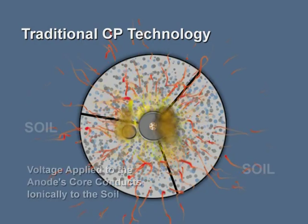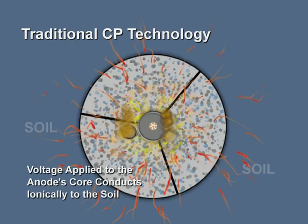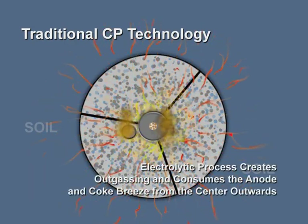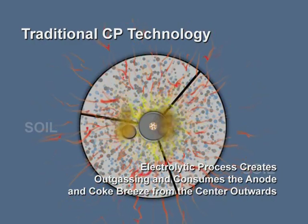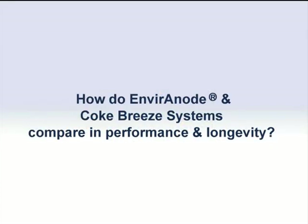Current conducts ionically to the soil, causing more rapid depletion of the ground bed. Most of the gas is generated at the anode-coke breeze interface, which can create voids at the anode surface, eventually shutting down any electrical energy transfer. How do the systems compare in performance and longevity?